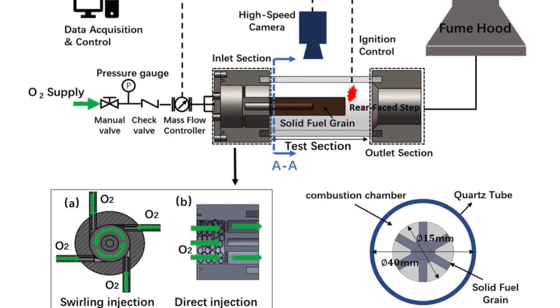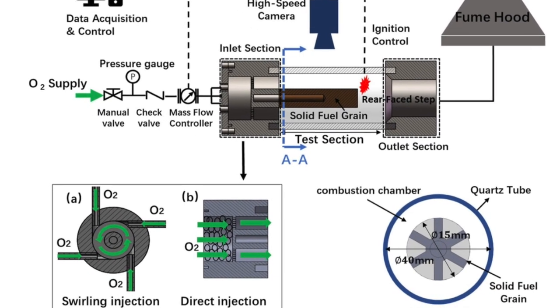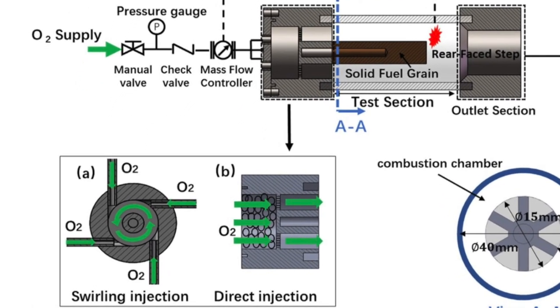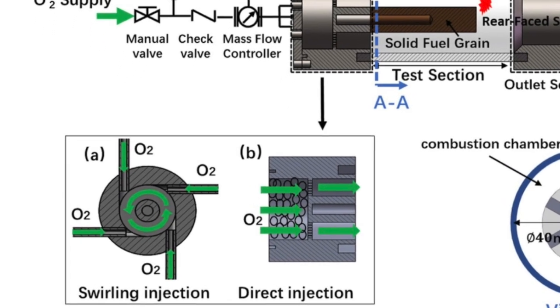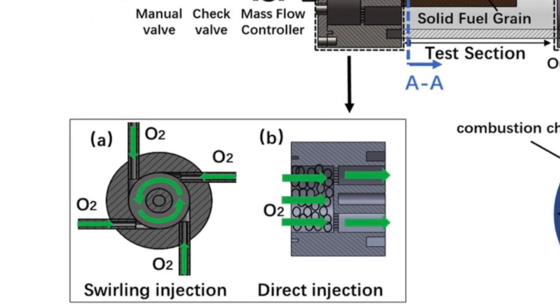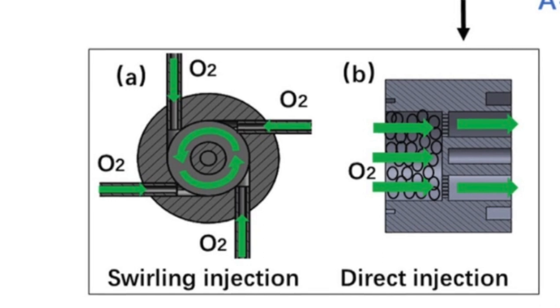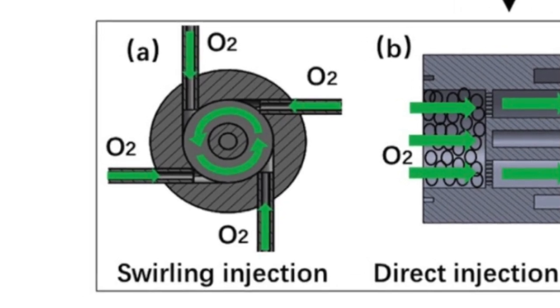Previous investigations show that swirling injection can significantly increase the regression rate of HTPB fuel grains. Two types of injections were studied to clarify the effect of oxygen injection. For figure 3a, swirling oxygen injection, there are four tangential slits circumferentially equispaced on the internal combustion chamber, allowing tangential injection to generate a swirl flow of gaseous oxygen. The swirl number of injection flow Sw is based on the geometry; Sw is approximately 44.4.